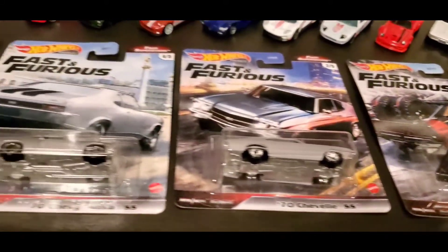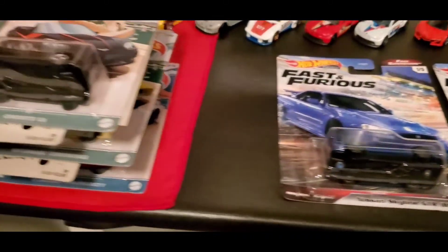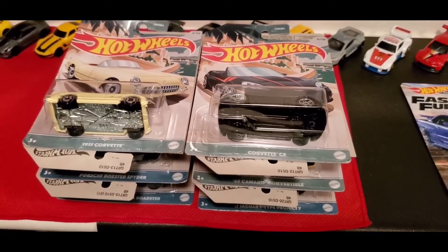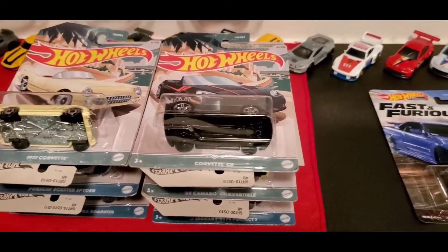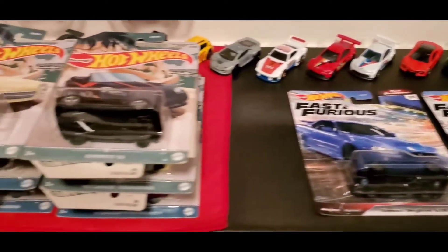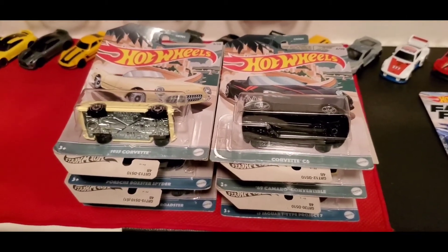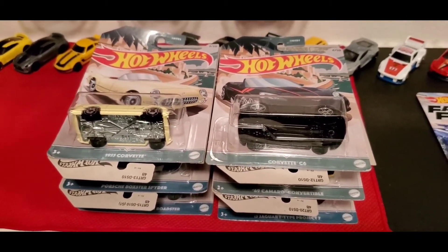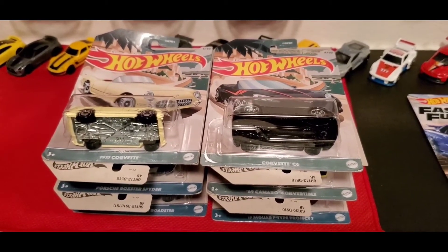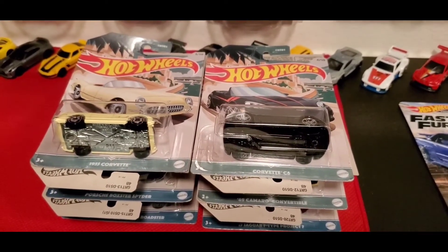It's been slow trying to find stuff here, but it looks like people are starting to find new stuff because Christmas is coming, so they're starting to put out stock. Comment down below, let me know what your favorite car is from this set and let me know if you guys found it — it's a Walmart exclusive. Give me a thumbs up, comment down below, and don't forget to subscribe and ring the bell.